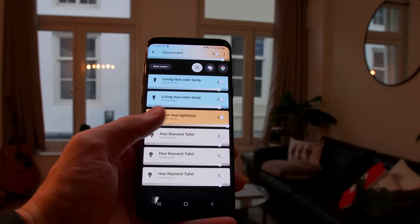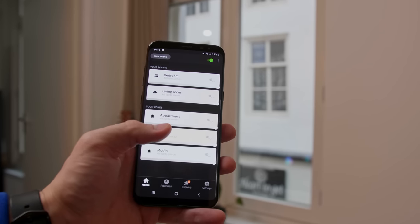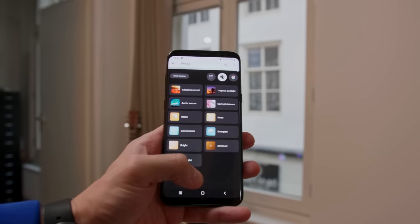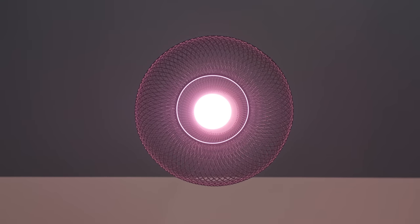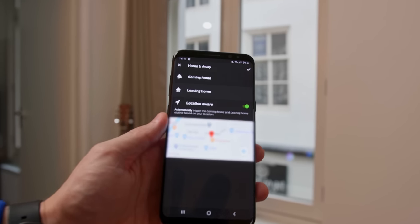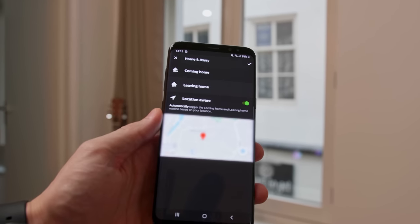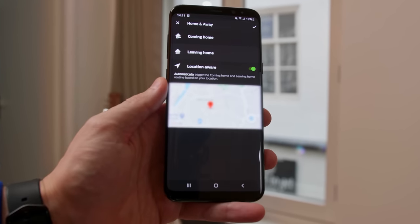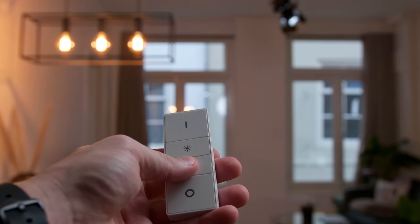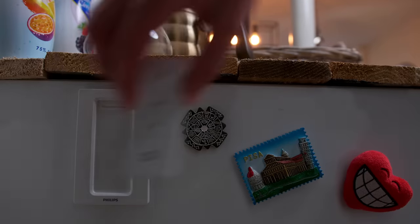I can say 'turn the desk lights to green' or 'turn all the lights in the living room to 50%.' The best feature is the different scenes you can activate, creating very different moods. The lights also turn on and off using the GPS on my phone, and if I want to control my lights while I'm not at home I can always do that. For quick changes to all the lights I use the Hue dimmer switch. Regarding the lights, there are endless possibilities.